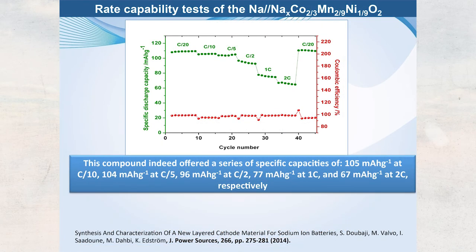For rate capability, C/20 means charging or discharging in 20 hours. Going faster up to 2C — charging in half an hour — we still get a good capacity of more than 60 mAh/g. When returning to C/20 we recover the same capacity, confirming the material can cycle at very high rates.